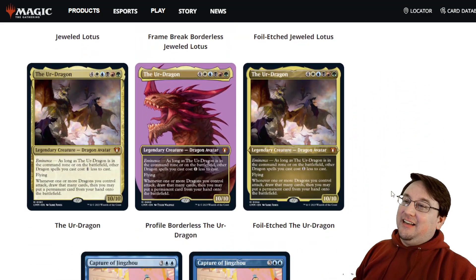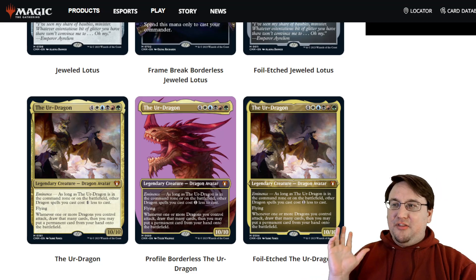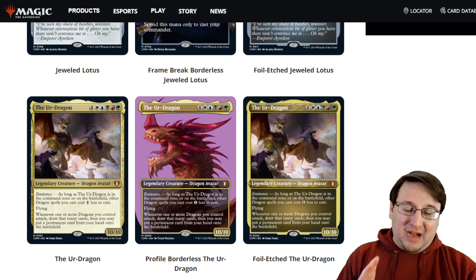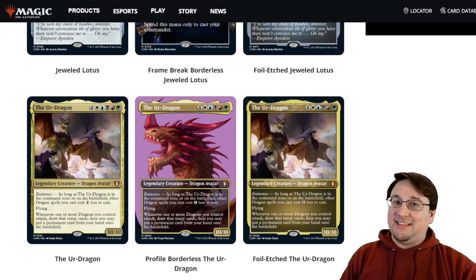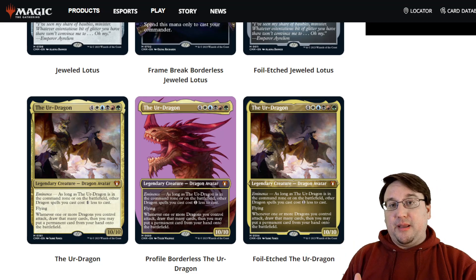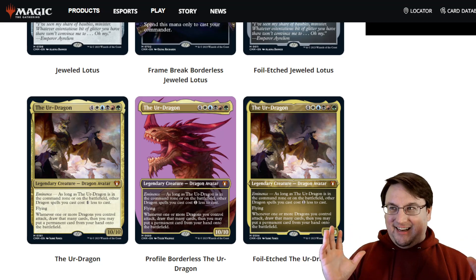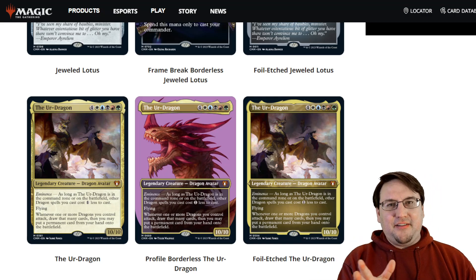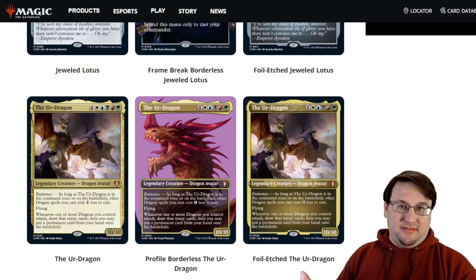The Ur-Dragon is going to be included in Commander Masters. The reason this is a big deal is because the Ur-Dragon was part of a cycle in Commander 2017 of some of the best creature-type-themed commanders you could possibly get your hands on. The other notable inclusion in that cycle is Edgar Markov. If you're running Mardu Vampires you just need to put Edgar as your commander, and the same is true of Ur-Dragon for five-color dragons. It is the strongest effect that supports that creature type better than anything else ever printed. These cards were printed once roughly seven years ago and they've never been reprinted, so they're expensive — and they're getting a reprint here.